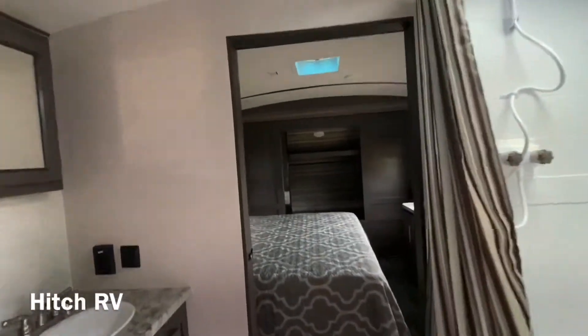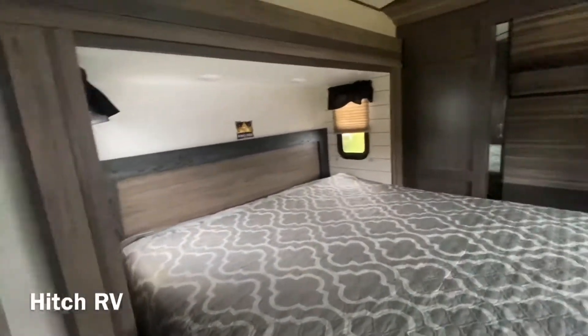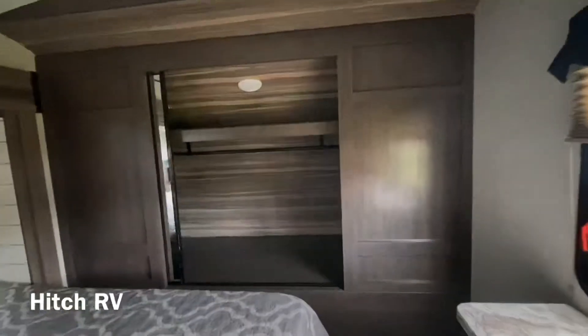There's also a lot of space in the bedroom as well. The bedroom does have a king-size bed, standard in all Sunset Trails, a nice little dresser, and then a huge closet in the front that goes all the way through on both sides.